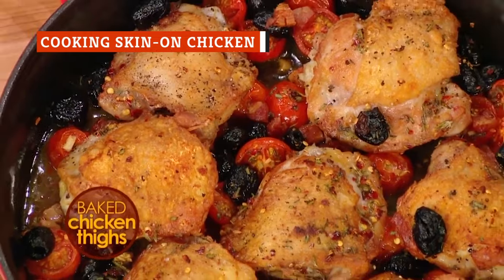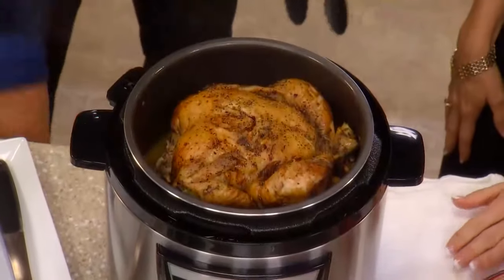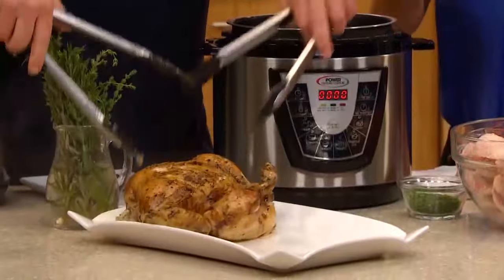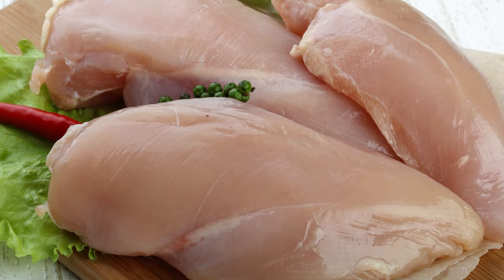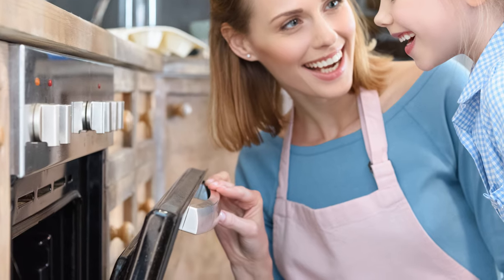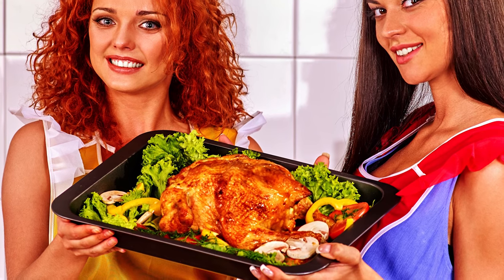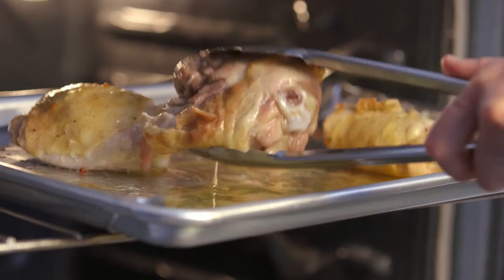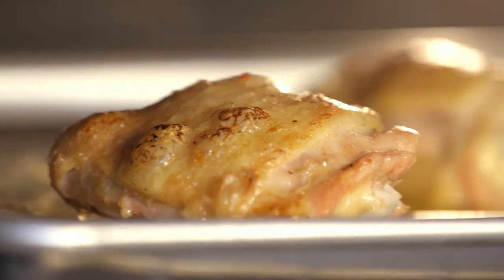Chicken cooked with the skin in an oven or pan usually ends up gorgeous and crispy. When you're cooking in a slow cooker, you're probably going to end up with a soft, rubbery outside that's anything but appetizing. If you want to be able to serve dinner straight from your slow cooker with no extra steps, use skinless chicken when you slow cook. Fortunately, there's a workaround — if you don't mind the extra step, transfer the cooked chicken from the slow cooker to a broiler pan and cook it under your oven's broiler for just a few minutes until the skin is deliciously golden brown and crispy.